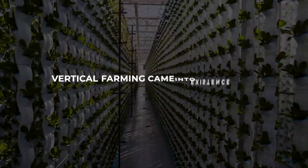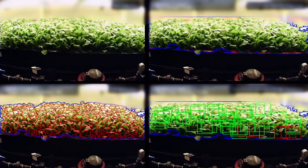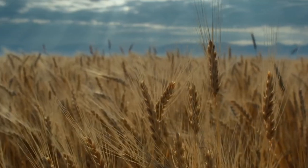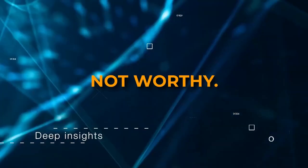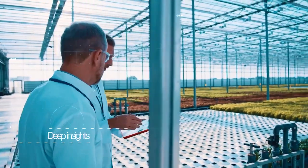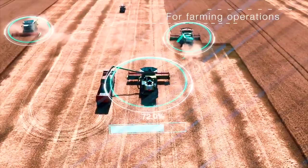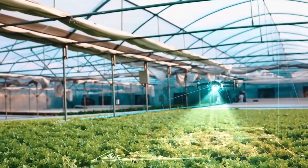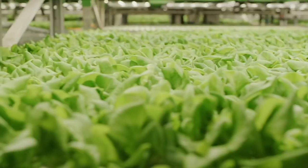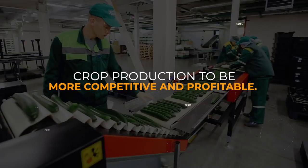Once vertical farming came into existence and boomed, it was obviously not viable to opt for field crops or low-value crops because returns on investment are not worthy. All thanks to extraordinary IT companies, as their technologies are helping crop cultivation and facilitating smooth data collection, data analysis, and automatic application of actuators. Keeping all these factors in mind, vertical farming is helping crop production to be more competitive and profitable.